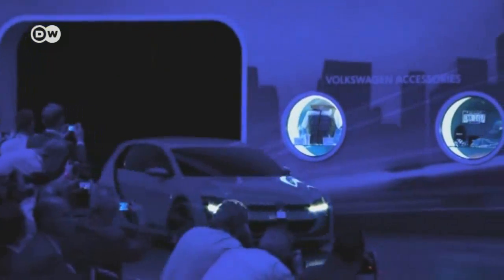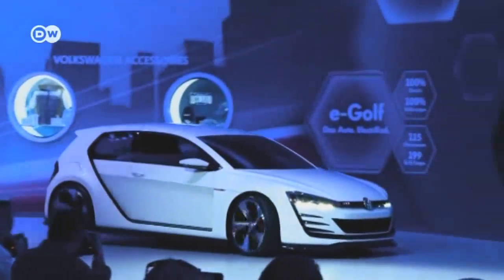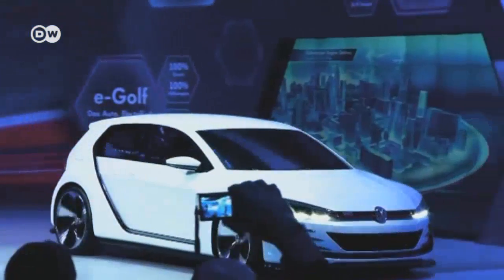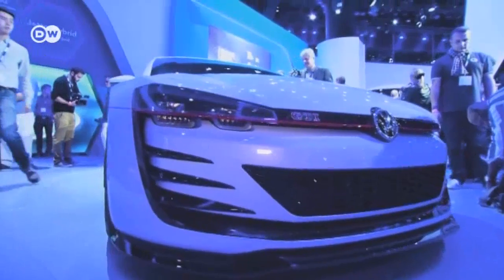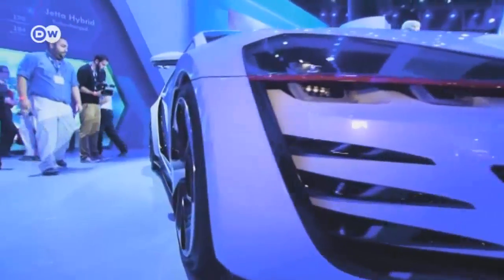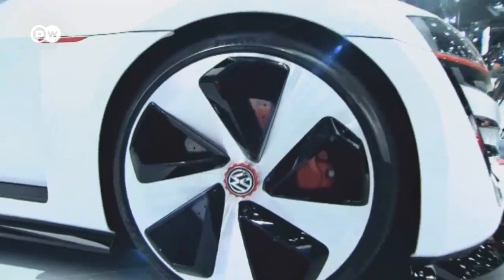In LA, VW presented the Road Ready Design Vision GTI. 370 kilowatts of power take the muscular hatchback from 0 to 100 in just 3.9 seconds. Top speed is just beyond the 300 kilometer per hour mark.